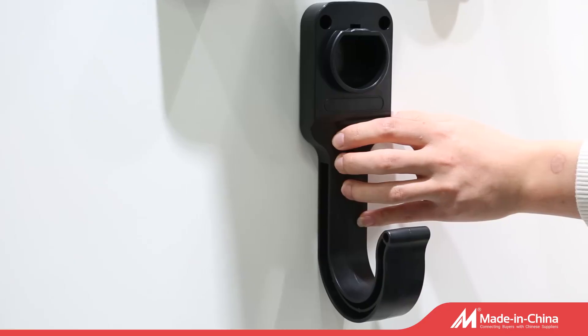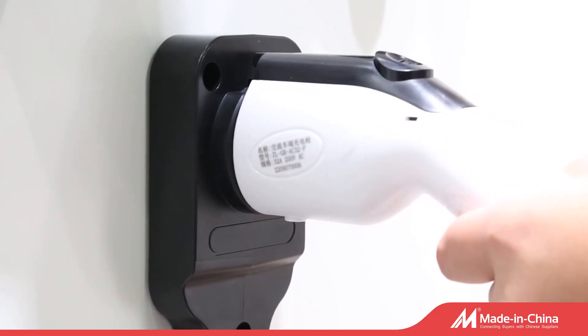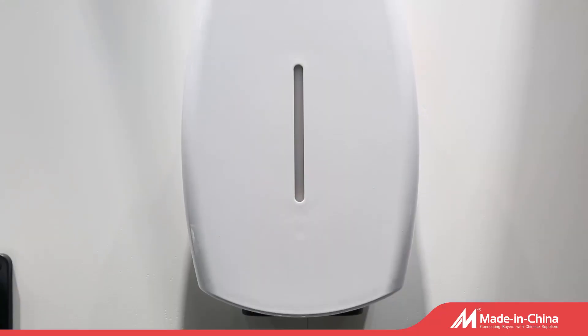The cable is 5 meters, or customized as per your requirement. We can also customize with your own logo. Please feel free to contact us if you have any interest or requirements.